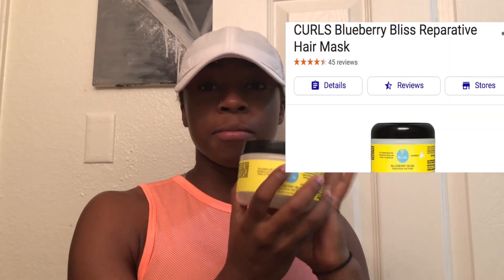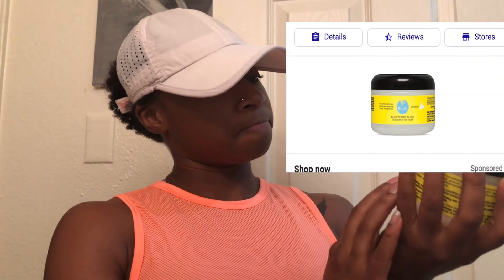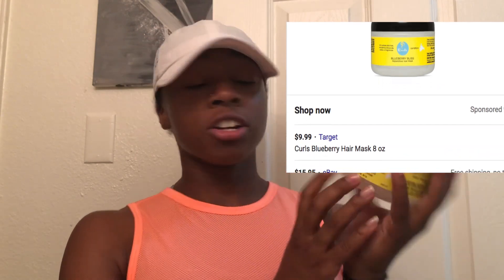Hello beautiful people, get excited! I am trying a new deep conditioner and I'm pretty psyched about it. I'm going to show you what's up under this hat — it's not pretty — but basically it's going to be the Curls Blueberry Bliss Reparative Hair Mask.